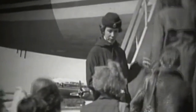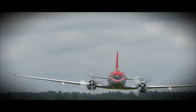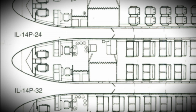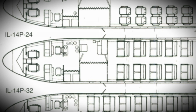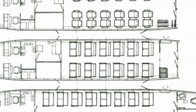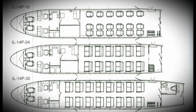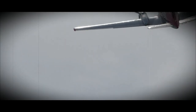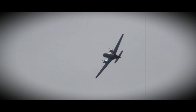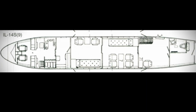The improved version of IL-12 proved successful in terms of handling, speed, range, and reliability. Both IL-12 and IL-14 were initially designed for 18 passengers. Seating capacity was later increased to 24, designated IL-14P24. Further modifications led to 28 and 32-seat configurations for short-haul, high-density flights without a galley, named IL-1428 for 28 seats and IL-1432 for 32 seats.